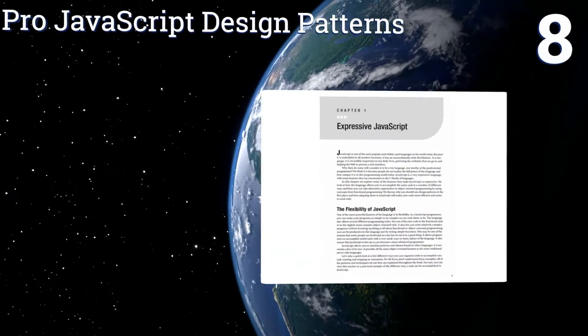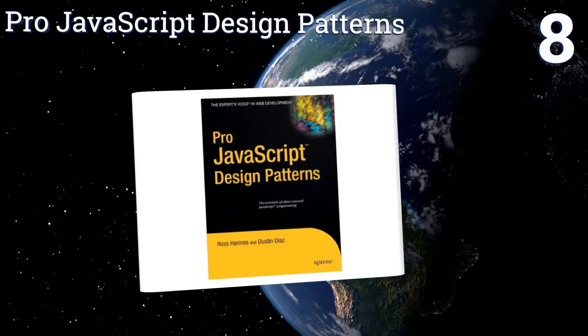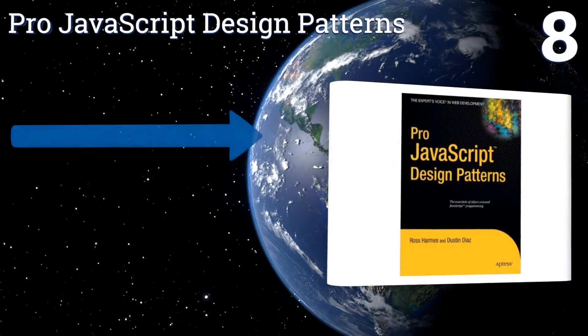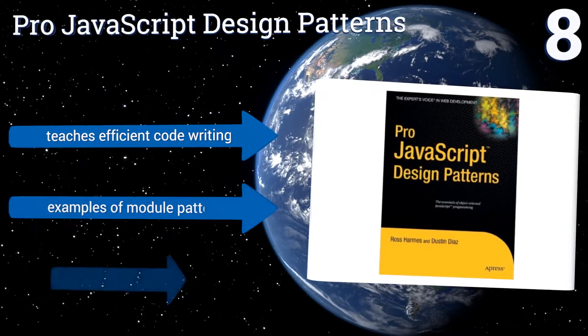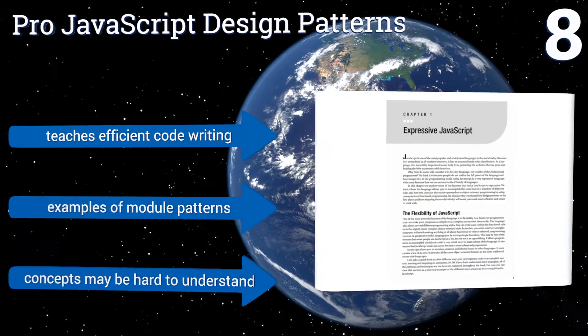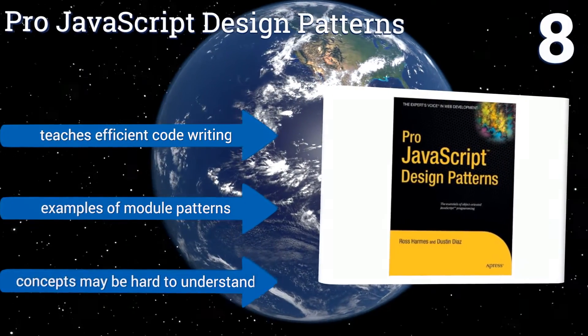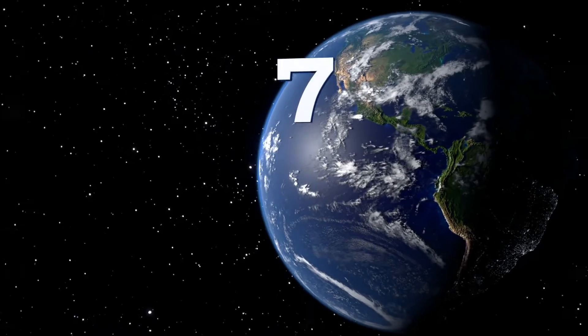At number eight, with expert advice on how to write better code, 'Pro JavaScript Design Patterns' is an invaluable resource to those who work with large-scale applications. It lays out all the possibilities that this language has to offer and will bring your programming to the next level. It teaches efficient code writing and includes examples of module patterns, however the concepts may be hard to understand.